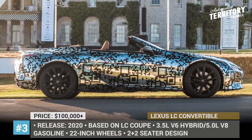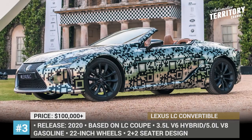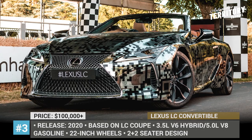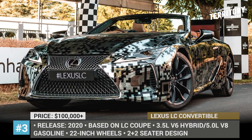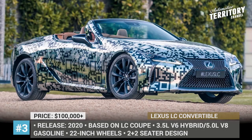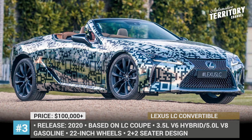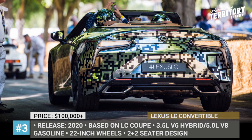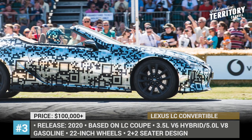Lexus LC Convertible. Lexus is determined to take the convertible market segment by storm with the all-new LC convertible, confirmed for release at the 2019 Goodwood Festival of Speed. Though the production-ready model was revealed in camouflage, it is already clear that the drop-top retains the silhouette and most of the design elements of the concept shown earlier this year.